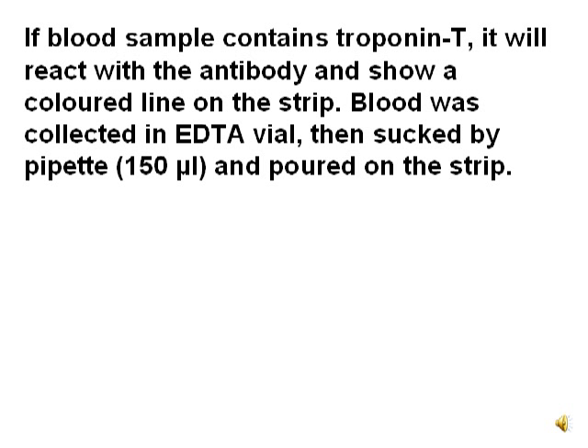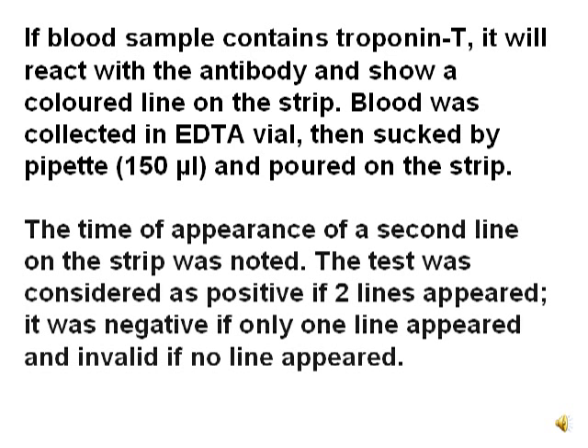Blood is collected in an EDTA vial and poured onto the strip. The time of appearance of a second line on the strip is noted. The test is considered positive if two lines appear, negative if only one line appears, and invalid if no line appears.